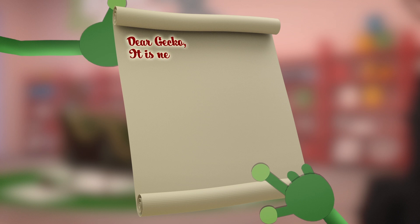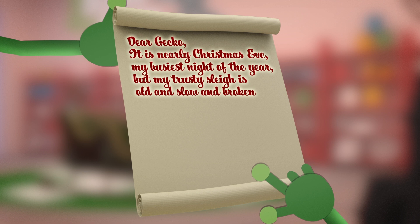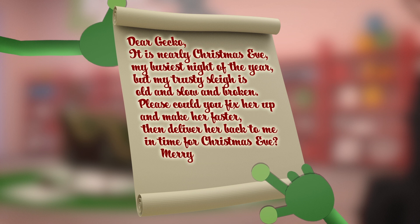Dear Gecko! It's nearly Christmas Eve, my busiest night of the year. But my trusty sleigh is old and slow and broken. Please could you fix her up and make her faster? Then deliver her back to me in time for Christmas Eve! Merry Christmas, Santa!